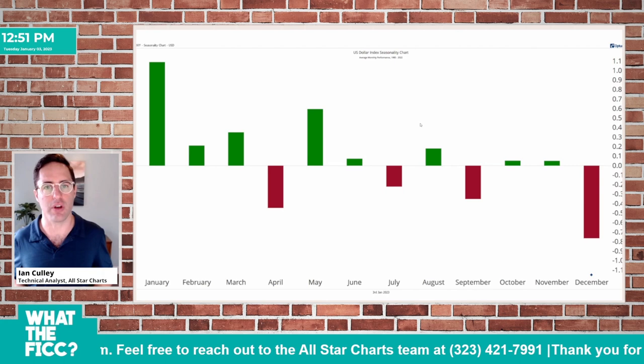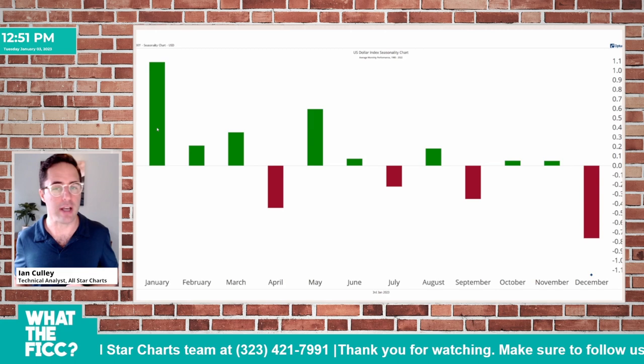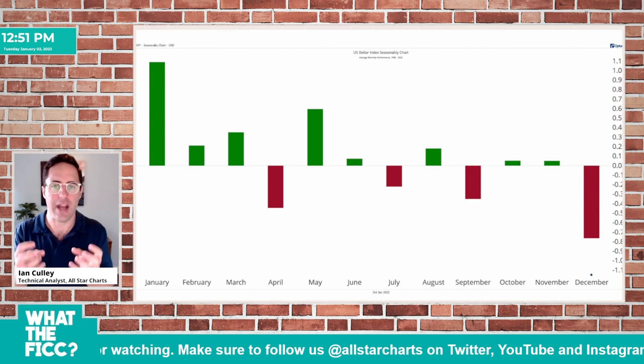First up, we have the average monthly performance of the U.S. dollar index going back to 1980. So we've got about 42 years of data here, and January is by far the best month for the dollar. We're actually entering a very strong seasonal period over the next three months. This isn't a trade signal, but what it does is it puts the market into context — we understand that there are seasonal tailwinds for the dollar.